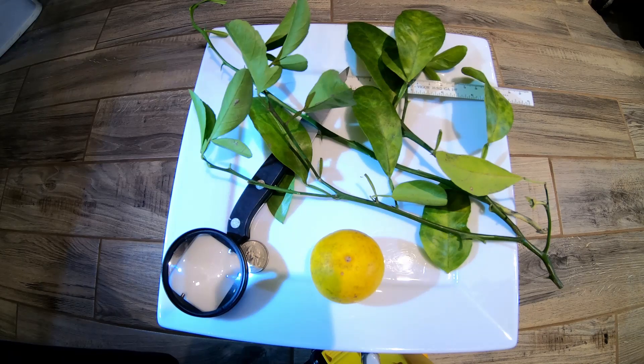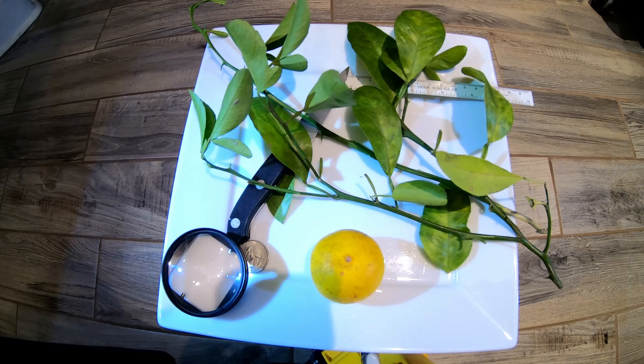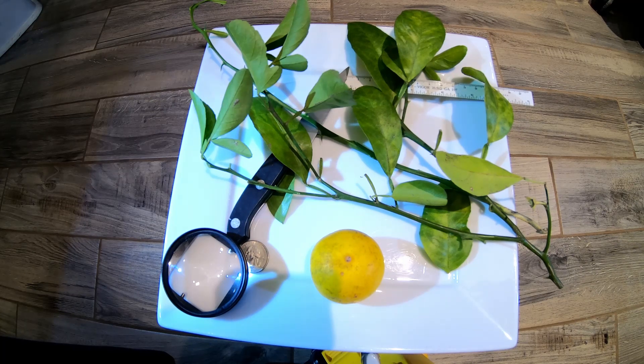Hey guys, I'm back. I wanted to show you a quick discovery that was given to me recently. This is a really cool discovery — it's a new hardy type citrus that was found growing in Chesapeake, which is not too far from Virginia Beach where I live. A good citrus buddy of mine, a long-time friend who is quite a citrus enthusiast, was on some local Facebook groups and made contact with a person who said she had some sort of lemon growing in her yard.